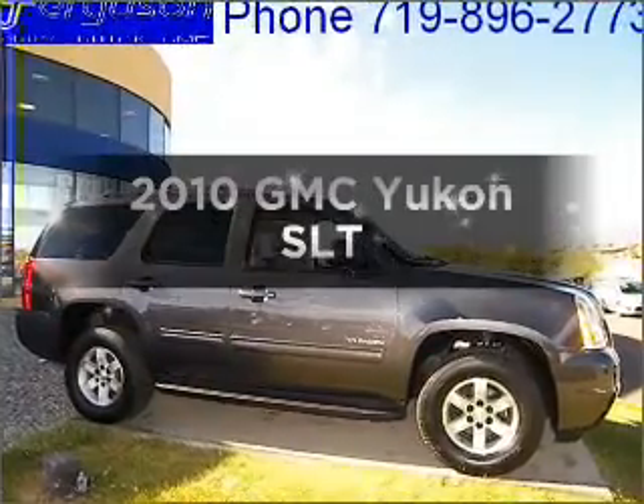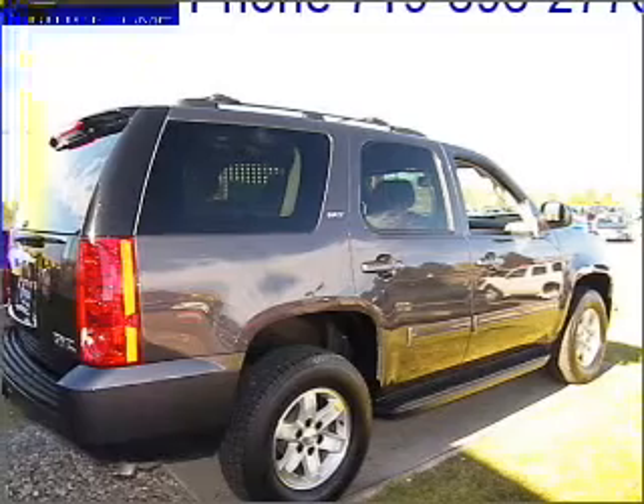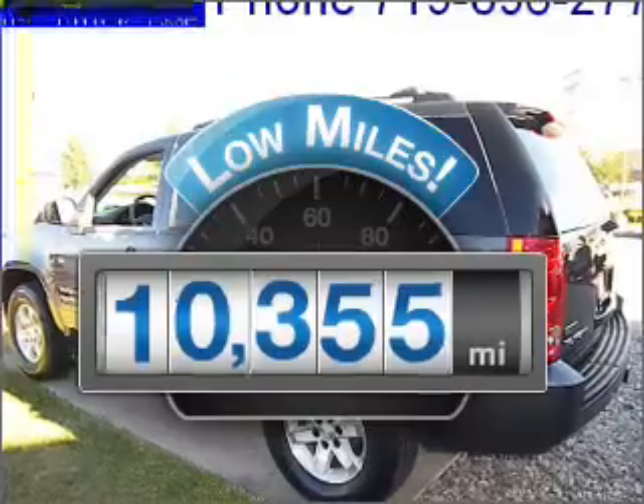Get noticed in this 2010 GMC Yukon. If you're looking for an automobile with great attributes, look no further. A low odometer reading makes this vehicle a great value at this price.